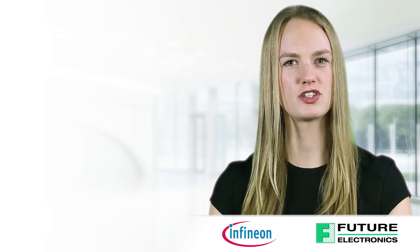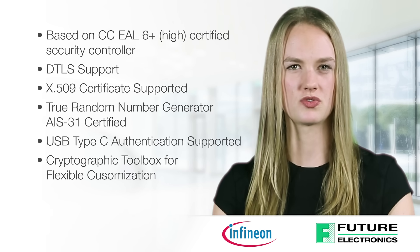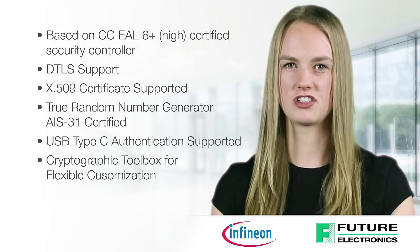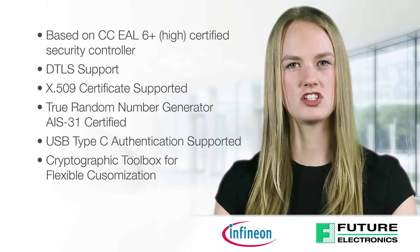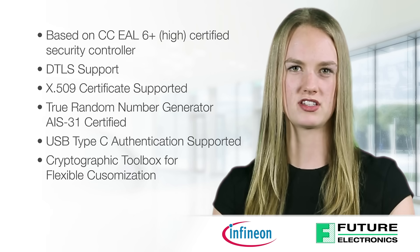In order to implement these use cases, Infineon offers the following premium security features and tools: based on CC EAL 6 Plus High Certified Security Controller, DTLS Support, X.509 Certificate Supported, TRNG AIS-31 Certified, and USB Type-C Authentication Supported.